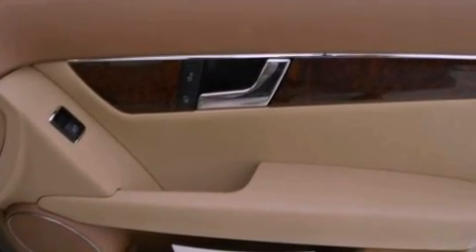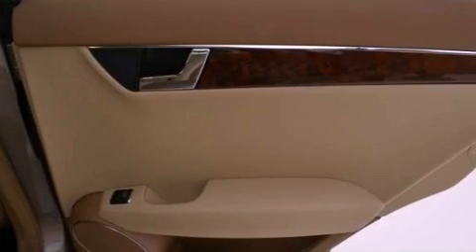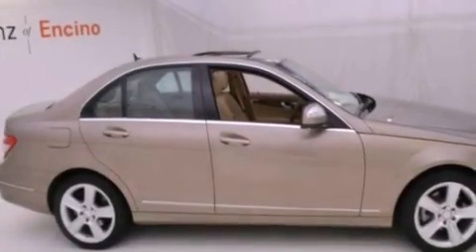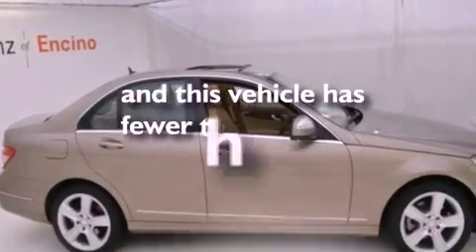Dual power seats, air conditioning, cruise control, an engine immobilizer theft deterrent system, fog lamps, tinted glass, rear impact crumple zones, an anti-lock braking system, heated side view mirrors, and this vehicle has less than 34,000 miles.